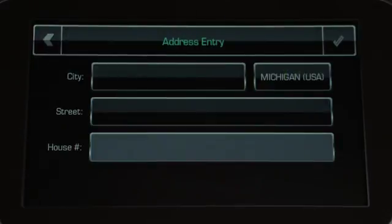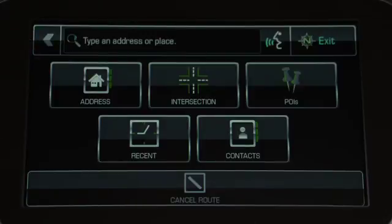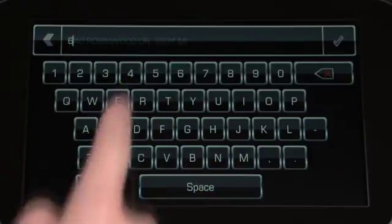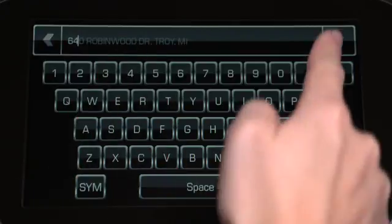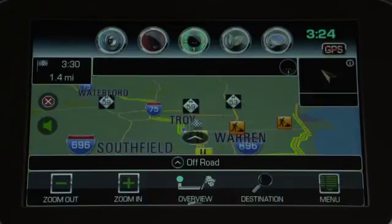You can also tap the address icon to search for a specific address, or you can enter an address in the search bar at the top of the screen. If you've previously searched for the destination, the system automatically recognizes the location as you begin to enter it. That allows you to quickly and easily find your destination and be on your way.